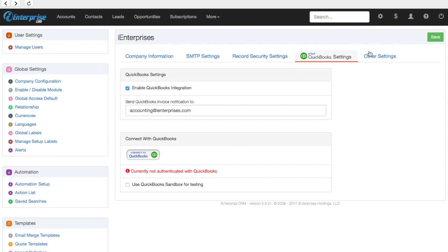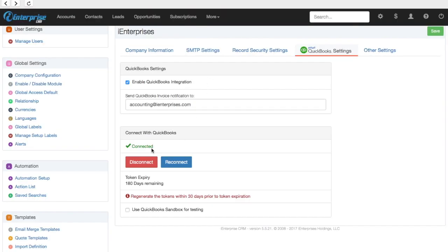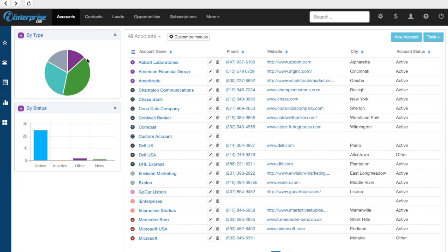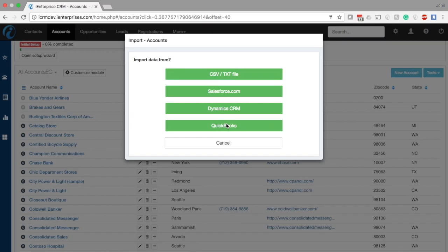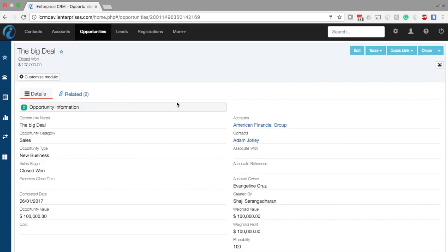To get started with QuickBooks integration, just go to the setup area of iCRM and click to connect to QuickBooks. Then just authorize the connection and that's it — you're all connected. Then you can bring in your QuickBooks accounts by simply going to the accounts module and selecting Tools > Import. Simply click the button to import from QuickBooks and all your accounts will appear in your CRM. Then, when your opportunities are won inside iCRM, you can simply create an invoice straight from iCRM into QuickBooks, complete with product information and account information.